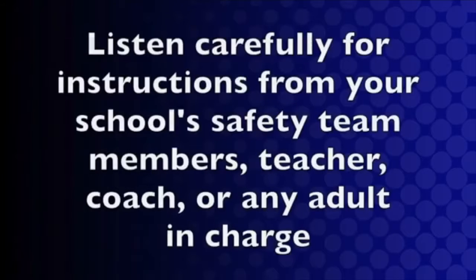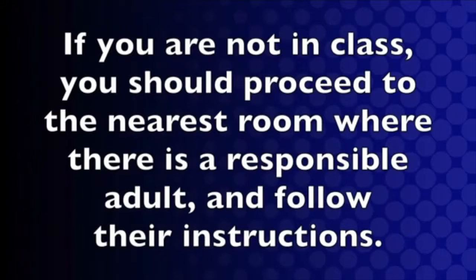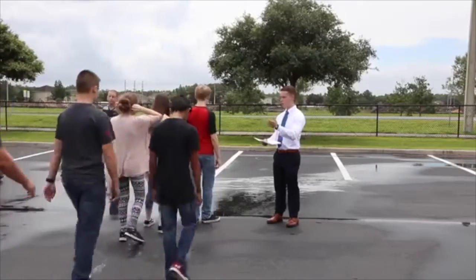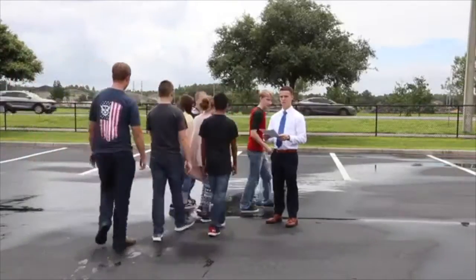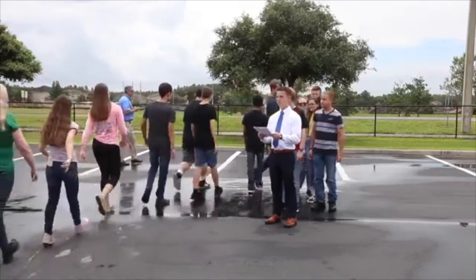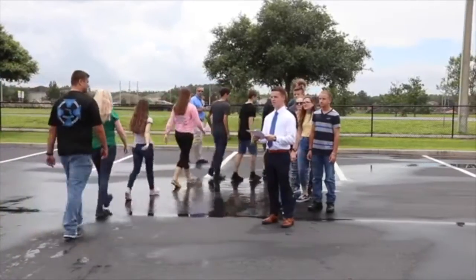Here is what you should do when a fire alarm sounds. Listen carefully for instructions from your school's safety team members, teacher, coach, or any adult in charge. If you are not in class, you should proceed to the nearest room where there is a responsible adult and follow their instructions. If you are not in class and you see or smell smoke or an actual fire, you should leave the building immediately and report to a teacher or responsible adult once you are safely outside.